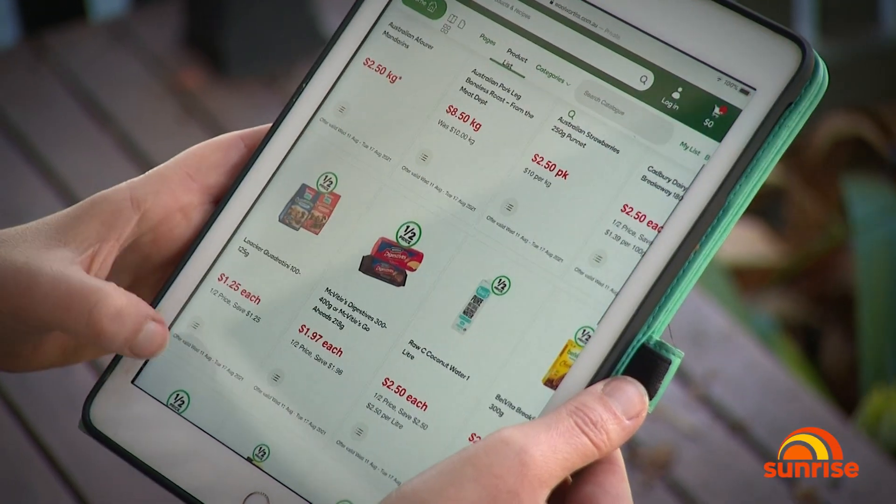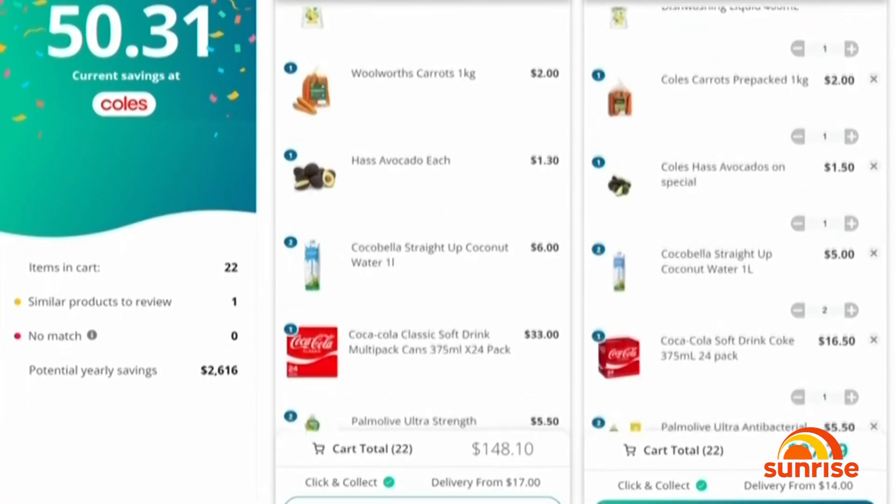And now you can look forward to even more savings. It's free to download, it's easy to use, and it can help you save a significant amount of money.